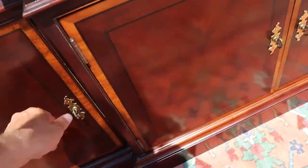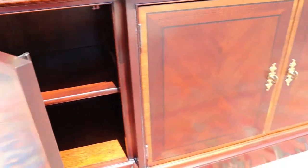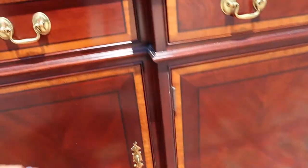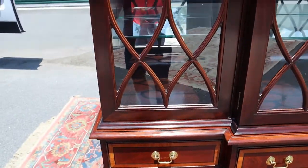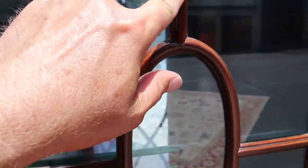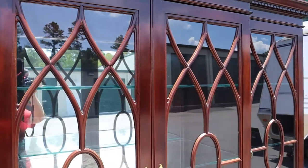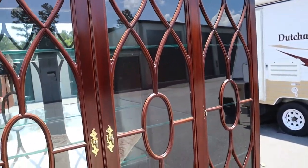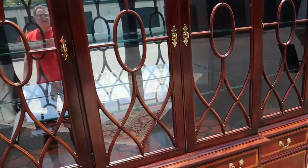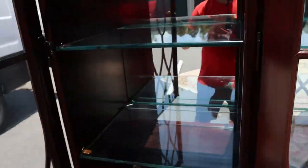I hope you're noticing that there are no scratches — I'm not pointing out any imperfections. Look at the fretwork. This is fretwork on the front of the glass doors and it's all intact and absolutely gorgeous.